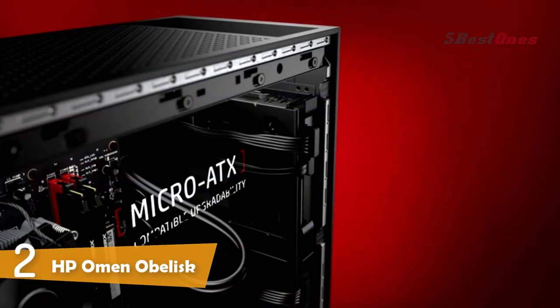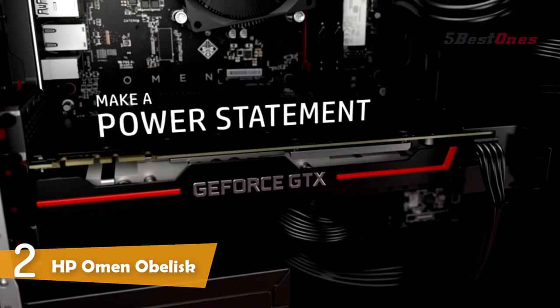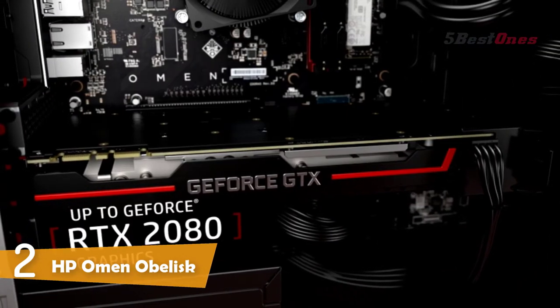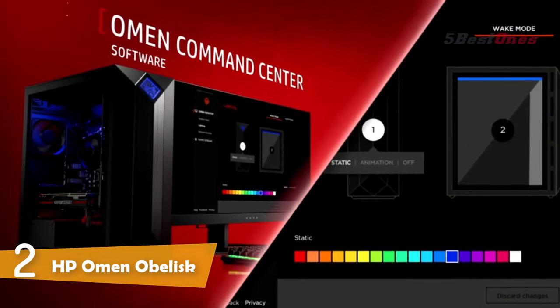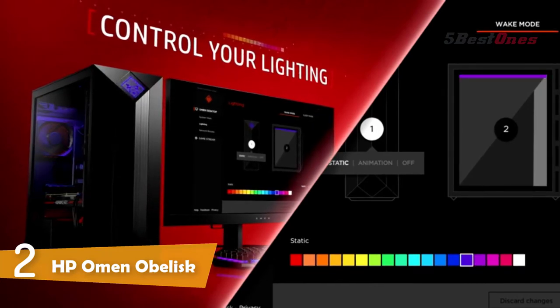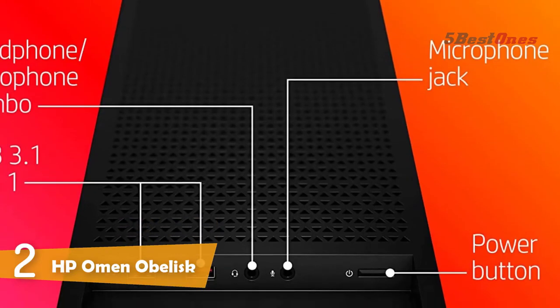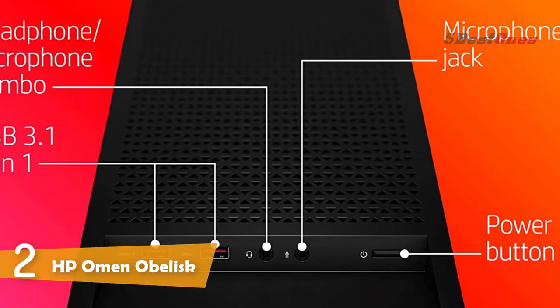With Omen Game Stream, you can immerse yourself in your favorite virtual reality worlds. With this HP Omen Obelisk gaming desktop, you can enjoy new levels of gaming realism, speed, power efficiency, and immersion with real-time ray tracing technologies. It comes with the HP black wired keyboard with volume control and a wired optical mouse.